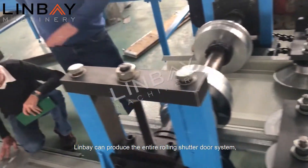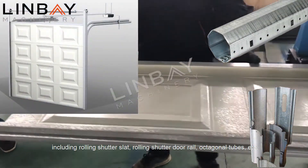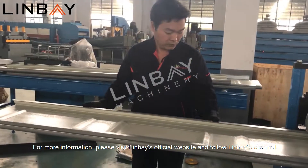Linbei can produce the entire rolling shutter door system, including rolling shutter slat, rolling shutter door rail, octagonal tubes, and more.